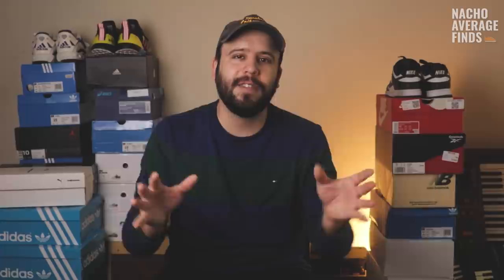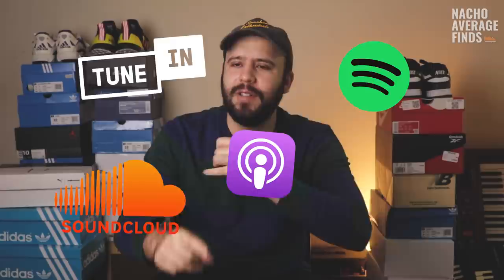Me and Nacho have a podcast called Sneaker Enthusiast, and we actually interviewed both Paul Litchfield, the inventor of the Reebok Pump, and Stephen Smith, the guy who designed this shoe. You'll hear a lot about him in the next few minutes. The link to the podcast is in the description below — it's available on SoundCloud, iTunes, Spotify, TuneIn, Pandora, anywhere you get podcasts. You can listen to us talk to these guys and go deeper into the history.